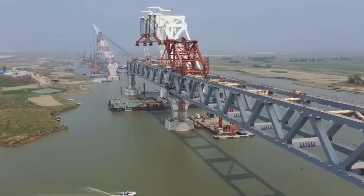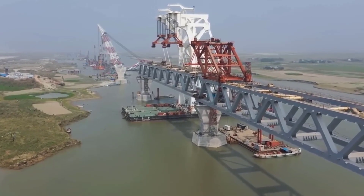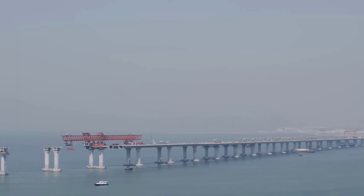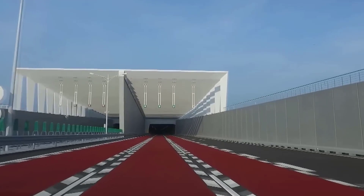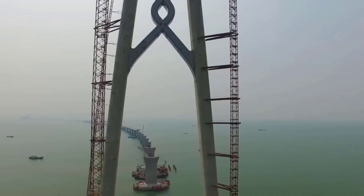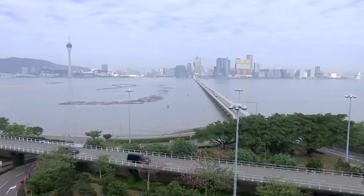However, the bridge also raises some concerns and criticisms. Some people have raised concerns about the environmental impact, such as the potential disruption of marine ecosystems and the increase in air pollution. There are also concerns about the cost of the bridge and the potential risks associated with its construction, such as the use of cheap labor and unsafe working conditions. Despite these concerns, the Hong Kong-Zhuhai-Macau Bridge remains a remarkable feat of engineering and a significant milestone in China's economic and geopolitical ambitions — a reminder of the power of infrastructure to shape our world and the importance of responsible and sustainable development.